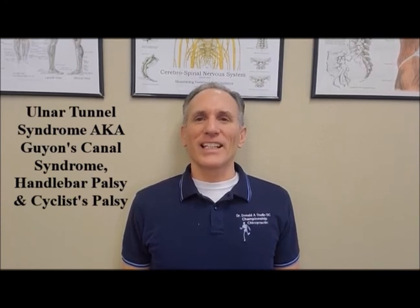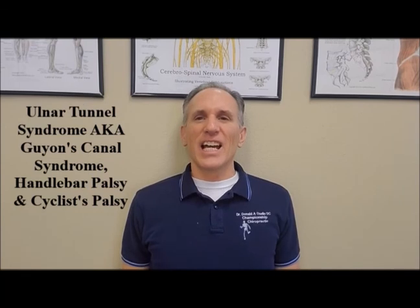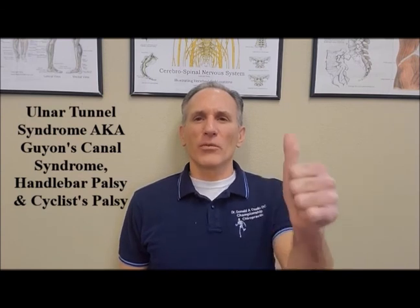Thank you everyone for viewing today's episode of Dr. Ozello's Sports Medicine Report. I am Dr. Donald Ozello of Championship Chiropractic in Las Vegas, Nevada. Today I covered ulnar tunnel syndrome. If you have questions, feedback, or suggestions, please leave them in the comment section below. Please feel free to like this video and subscribe to my YouTube page, Dr. Donald A. Ozello, DC.